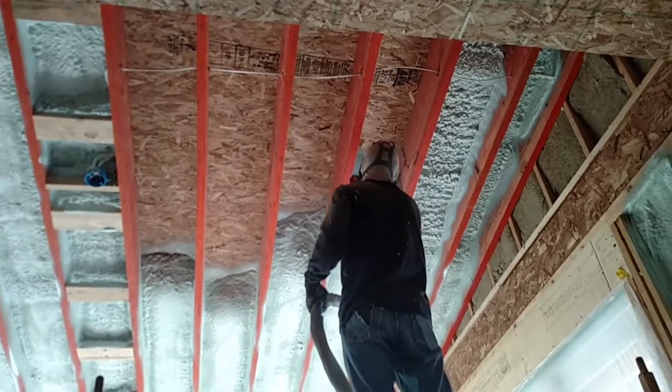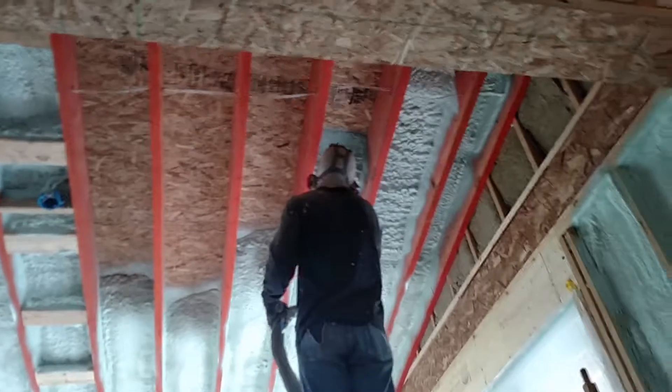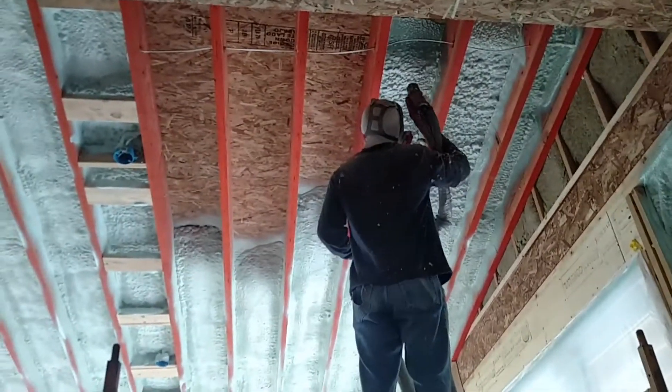Classic rock for the sunrise side — 100.7 Thunder Rock. At the window warehouse in Bowie City, our goal is to exceed your expectations — and your budget.